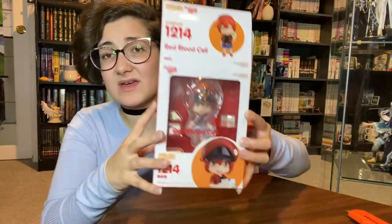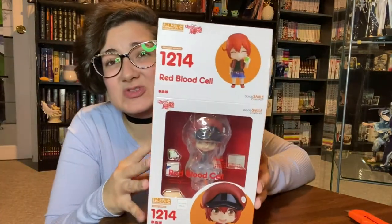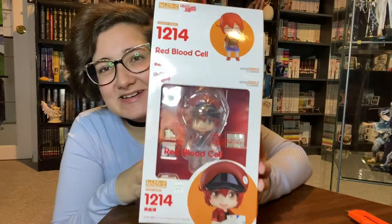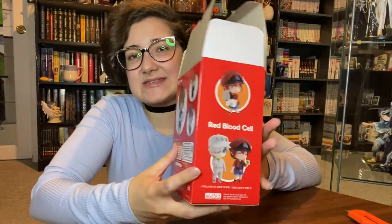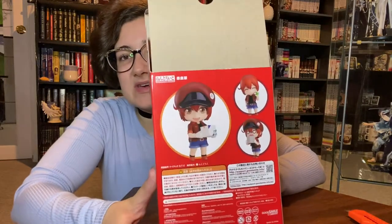This is Dusty from literally sitting here. I didn't show you the box — I haven't done an unboxing in months and I'm not even mentally here. Okay, here's the box, here's the top of the box. She's very cute. I'm pretty sure she doesn't come with a ton. I do have the white blood cell, so I'm excited to pose them together.